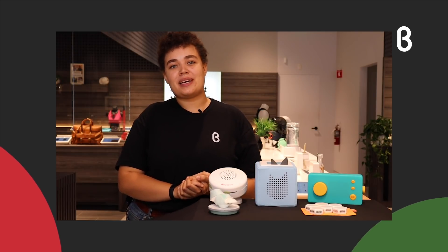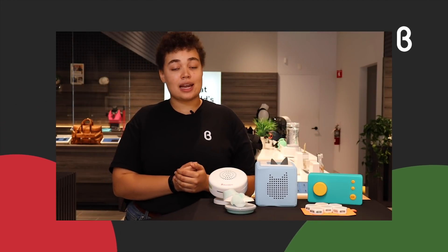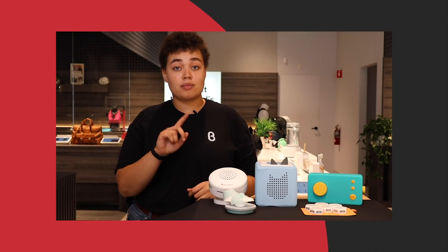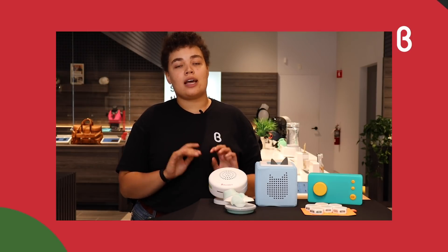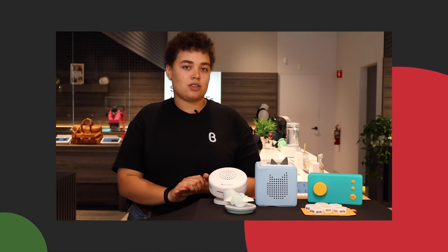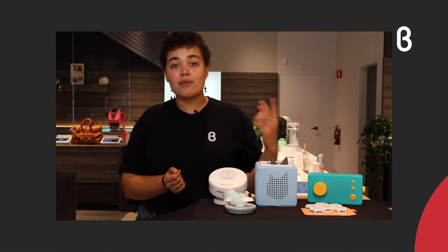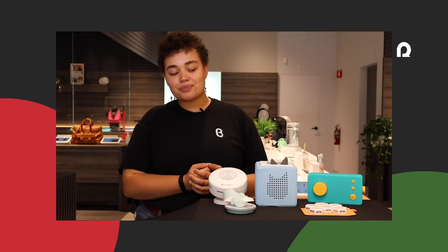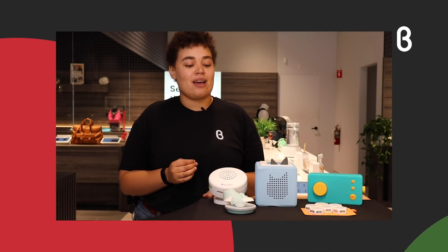Hi everyone, welcome back to another episode of Beta TV. My name is Jai, and today we're going to be talking about holiday gifts. You can find all these products at beta.com — that's B-eight-ta dot com. You can also book a virtual appointment with a band tester to know how these fit into your life. We have five different products, all surrounding gifts that are good for kids or even new parents.